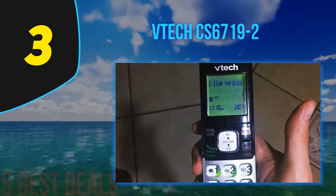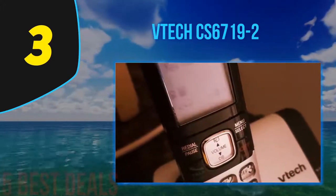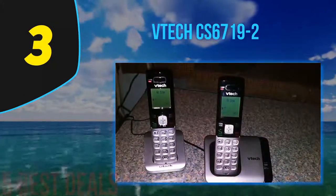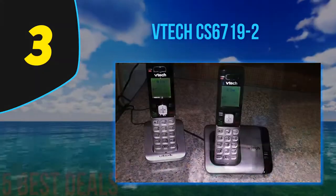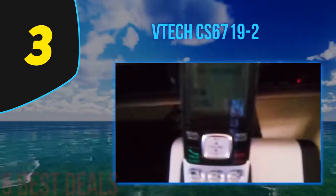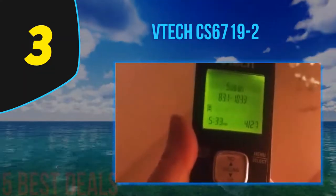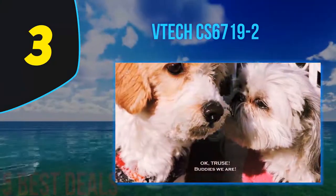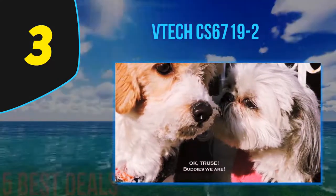The VTech CS6719-2 is equipped with DECT 6.0 digital technology, which allows an improved range without consuming additional power. This technology is dedicated to cordless phones, providing superior sound quality with no interference from wireless networks such as cellular networks, wireless routers, or radios. The phone also comes with caller ID and call waiting — the handset screen displays the name, number, time, and date of incoming calls.